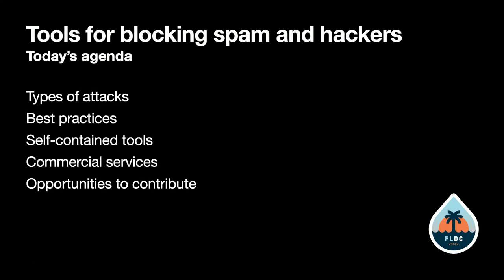Today we'll briefly cover the different types of attacks, how following Drupal best practices can help, some of the self-contained tools you can use on the site, commercial services, and opportunities to contribute and make things better.